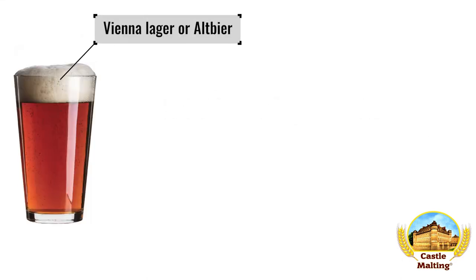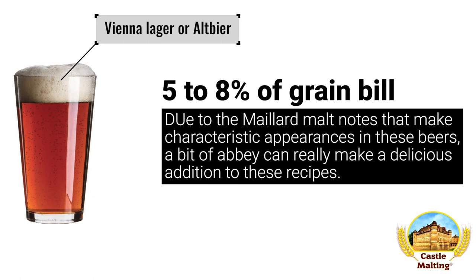Vienna Lager or Altbier. With both these styles, there is an emphasis on the Maillard-rich malt notes in these beers. To create a malt profile that sings a little bit louder, add 5 to 8% to your grist.